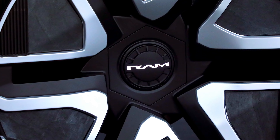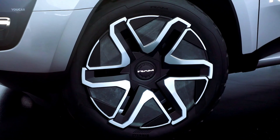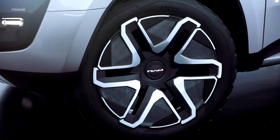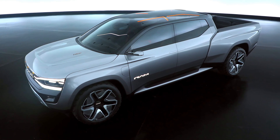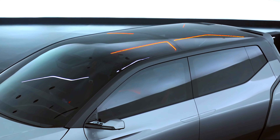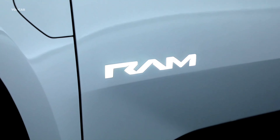The concept also shows coach doors — the rear doors open in the opposite direction to the front doors, allowing Ram to remove the B-pillar to ease ingress and egress. We imagine these flashy doors will be ditched for production, but the 3D-printed lightweight cameras which replace the side-view mirrors could make it if U.S. regulations change.